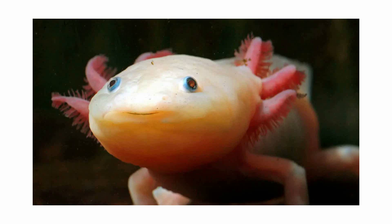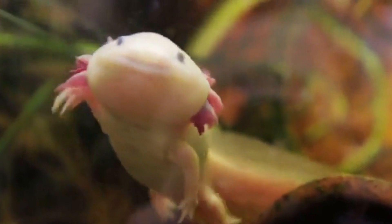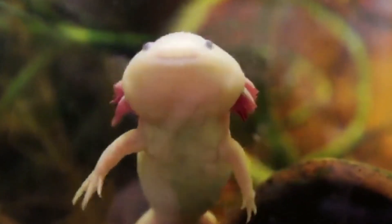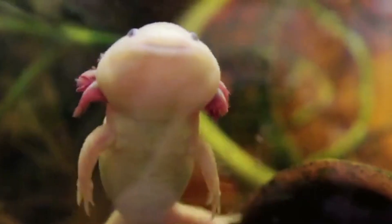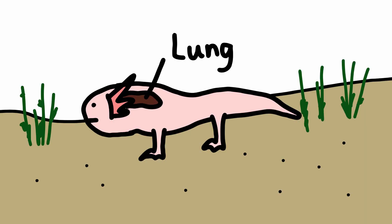Self-healing axolotl. The axolotl is a strange creature for a few reasons. It's a neotenous salamander, which means it retains its larval form even after reaching sexual maturity. Though confined to the water, it has a rudimentary set of lungs which it occasionally uses to gulp air at the surface. And it has the healing powers of a superhero. When one of these creatures is damaged, cut, or has a limb torn off, coagulation begins immediately, and new cells start to develop.